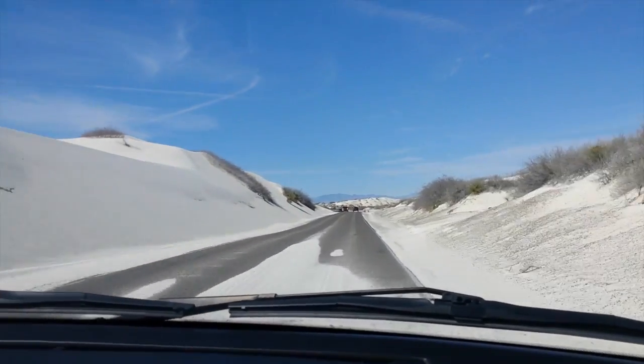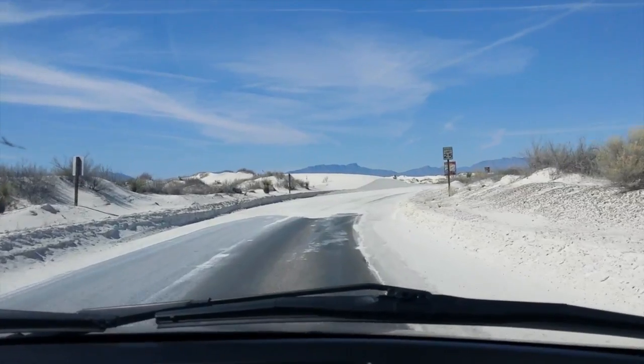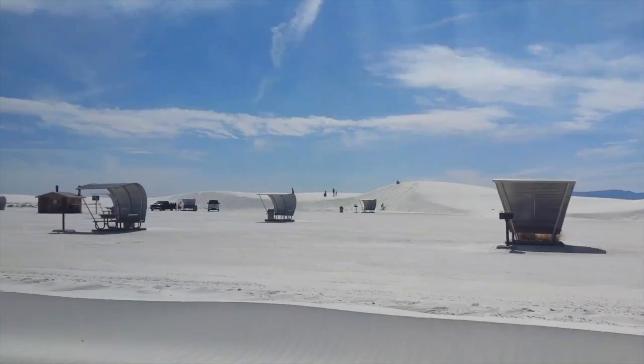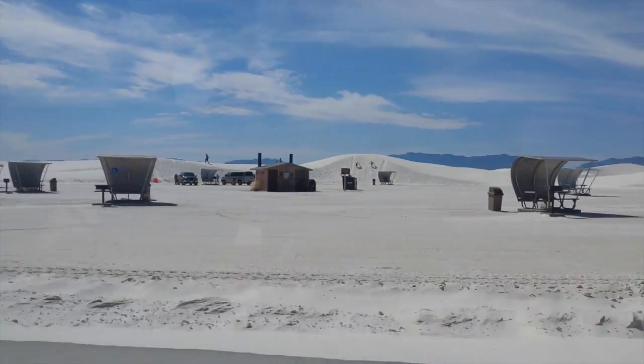We made it to White Sands National Monument and now we are going to drive around and look at the sand. Then we're going to go walk around and trek through the dunes.